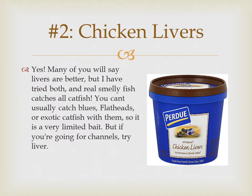Number two is chicken livers. The really good thing about chicken livers is their smell — it's essentially blood. A lot of kinds of catfish will sense this and be drawn to it. The only problem is you can't really catch blue catfish, flatheads, or exotic catfish with them, so it's a very limited bait. But if you're going for channels, try chicken liver.